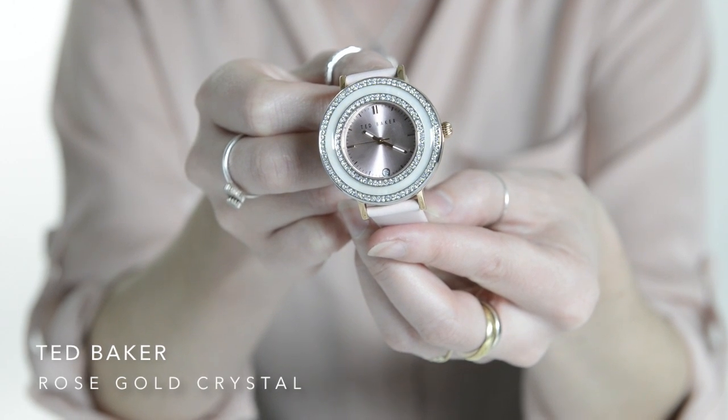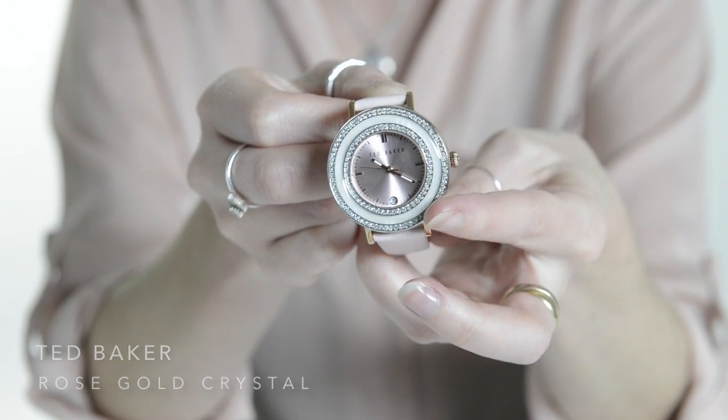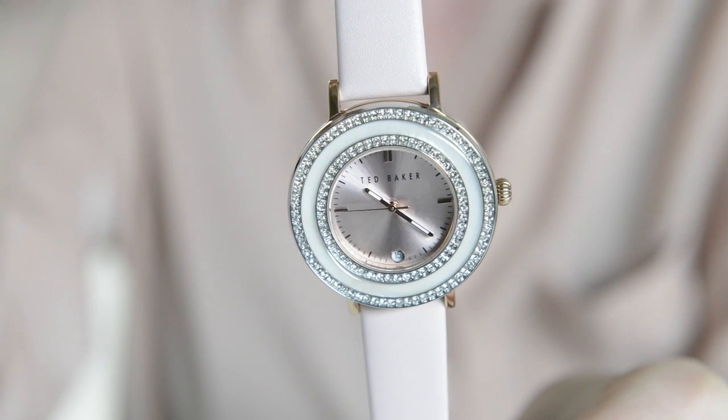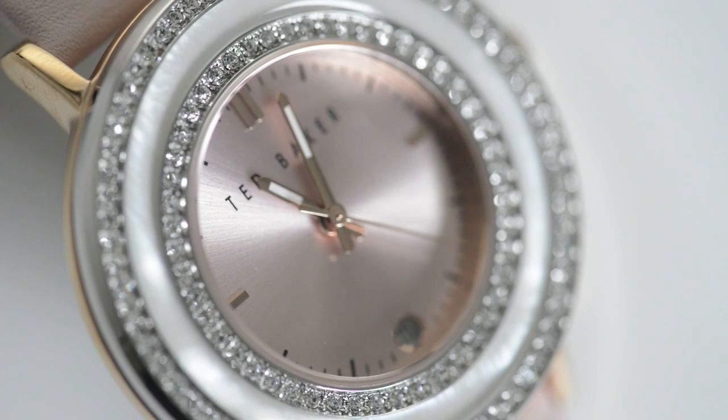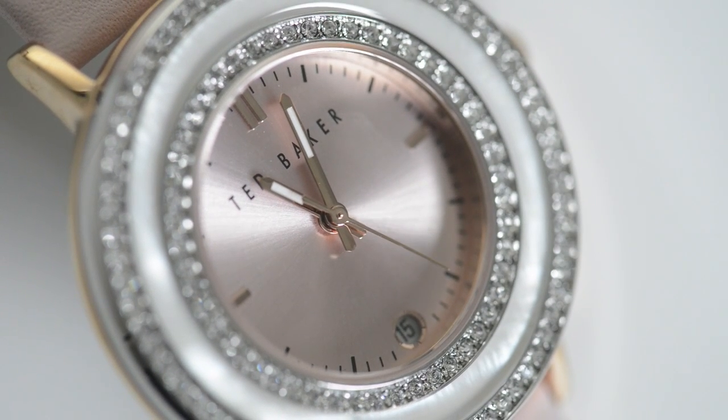If pink and feminine is your thing then you can't get better than this Ted Baker watch. The double ring of stones are an interesting design element and the date window is a nice touch too. Dates on watch dials can feel like an imposition but this one manages to be readable but not throw the rest of the design out.